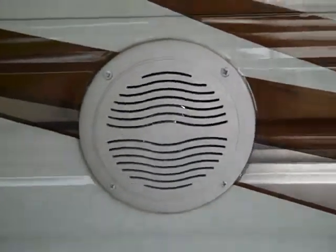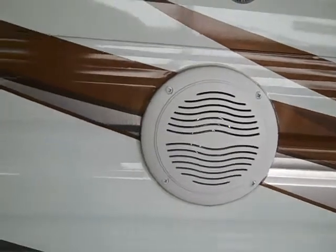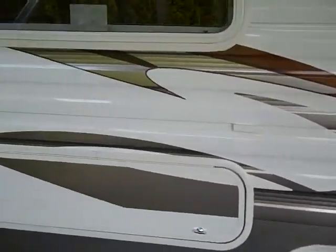You can see the outside speakers for the stereo, so you can enjoy your music or television out here. These are the bunk windows, and there's plenty of storage back here.